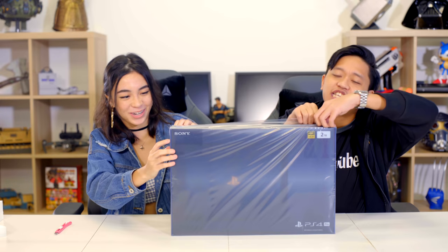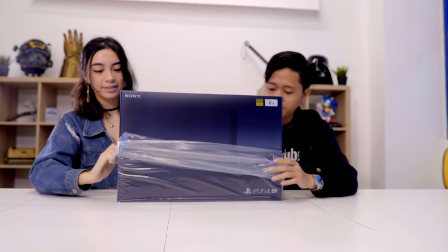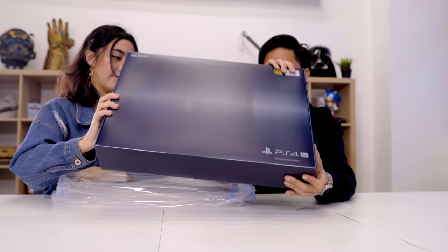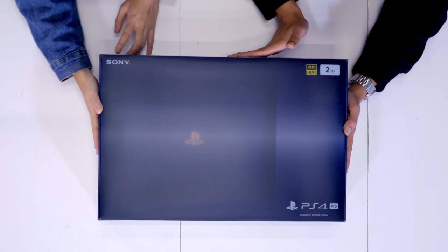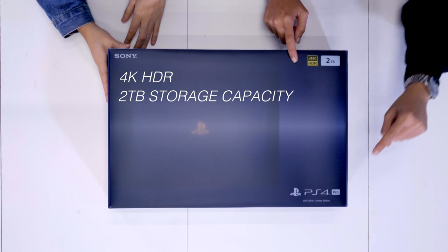This is the limited edition 500 million PS4 Pro with 2TB of storage — it's just 2TB and it's very big. The box has a plasticky finish and kind of a navy midnight blue colour, which is really pretty. It supports 4K HDR, and as I said, 2TB — PS4 Pro, 500 million limited edition.